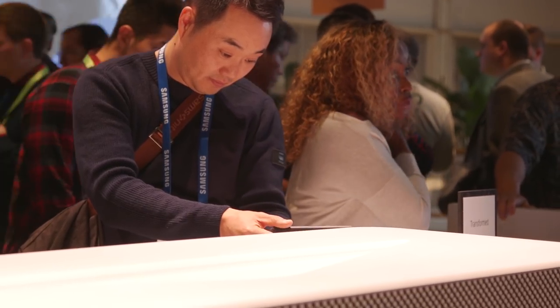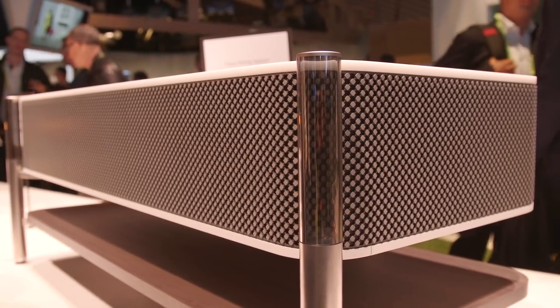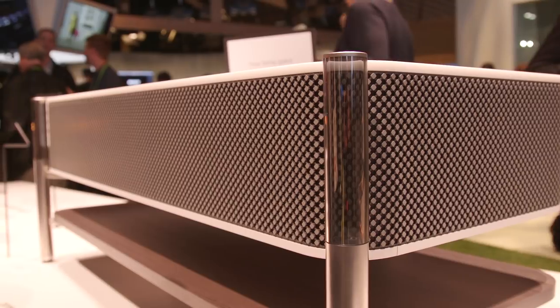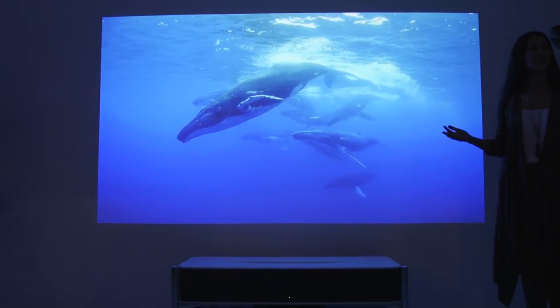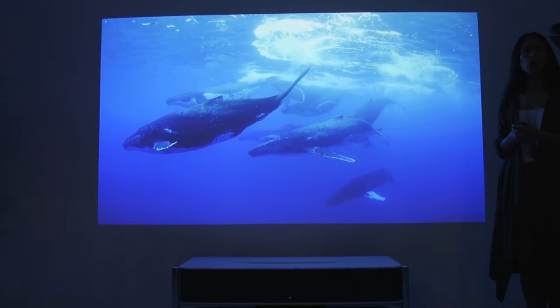I can't imagine who'd really want to buy this thing, especially since you can get much cheaper high-end 4K projectors that look really good — in many cases even better than this. At the very least, it's a good thing that Sony's keeping at this because it can bring the price down over time. I certainly want something like this in my home eventually, but not at $30,000.